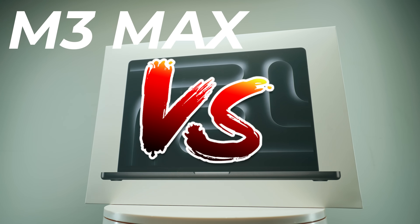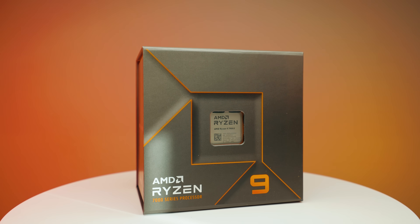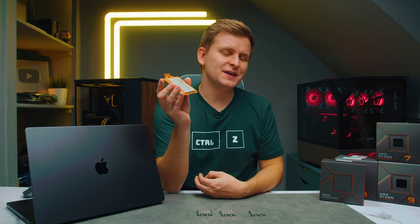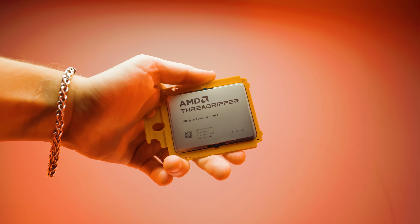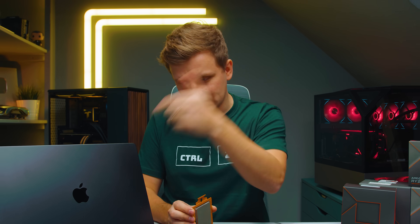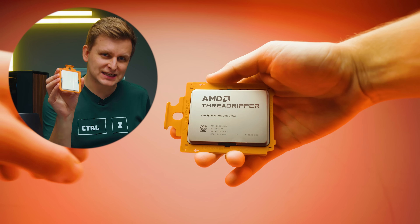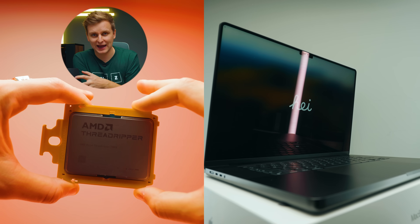Apple M3 Max versus AMD — which one is better? What I have here is the Ryzen 7, Ryzen 9, and Ryzen 9. But also this bad boy here — this is the newest, best Threadripper CPU you can get: the 7980X with 64 cores. How does this 64-core CPU compare to this laptop when this CPU on its own costs more than this whole laptop?